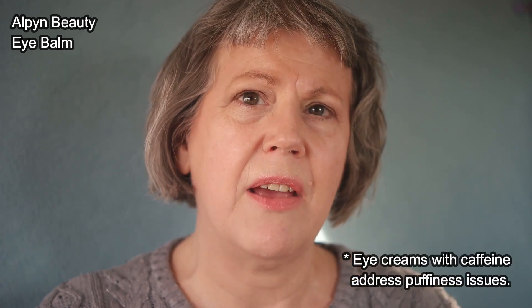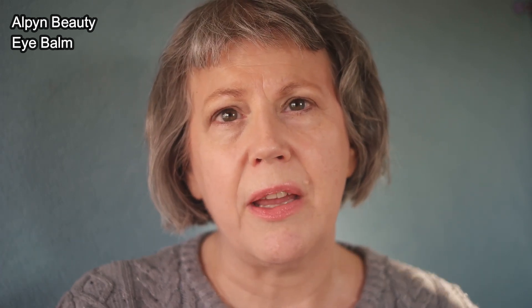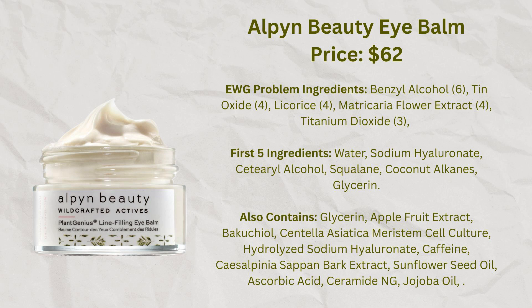Eye creams I've really liked tend to have caffeine and bakuchiol in them. I do have a lot of issues in my eye area, so I don't mind spending a little extra money for products used in that area. The one I've liked maybe the most is from Alpine Beauty — the Plant Genius Line Filling Eye Balm. It has both caffeine and bakuchiol in it, nothing irritating for my eyes, and it's more of a balm consistency so it's a little on the greasy and moisturizing side — I tend to use this during the evening hours. It also includes peptides and ceramides, which I think is part of why I've liked it so well.